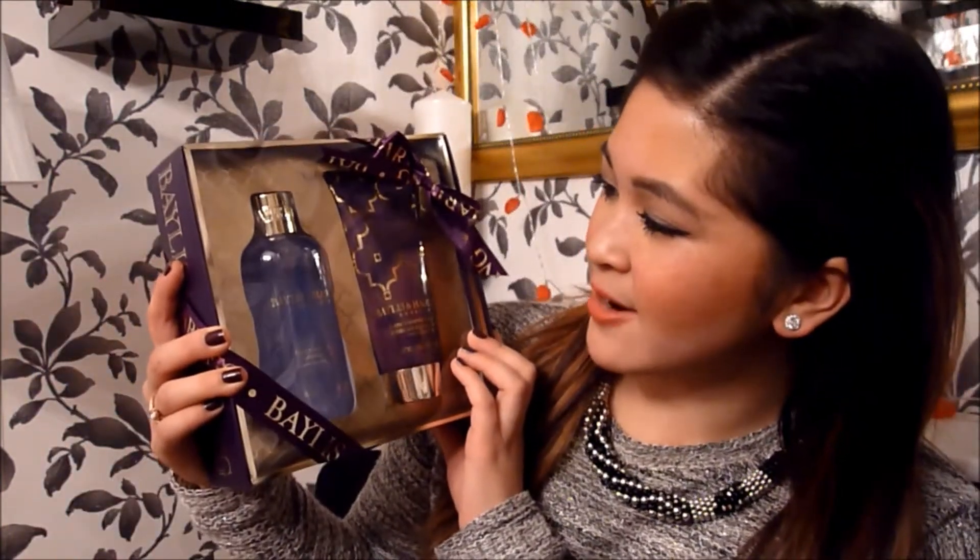I got some really nice presents from my parents. The first being this little bad boy here from our little friend Moët. I'm sure you know what's inside. Really happy with this — it looks so blingy. I also got a lovely body wash set from Bayliss and Harding. Thank you mummy.